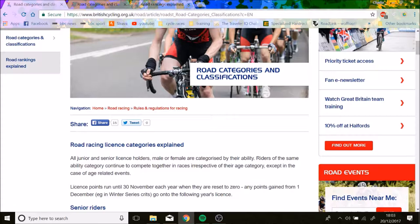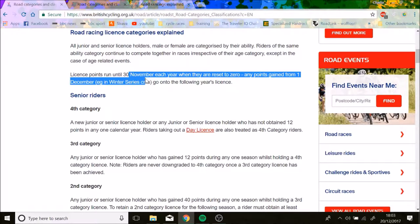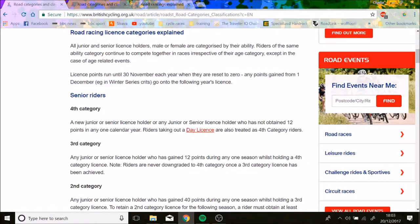Licenses run until the 30th of November every single year. When you first start, assuming you've never raced before, you'll be a fourth category — assuming you're an adult. That's basically the worst of the worst.